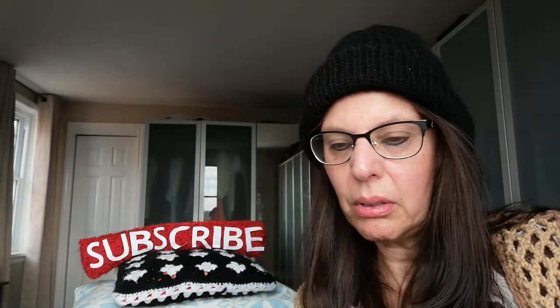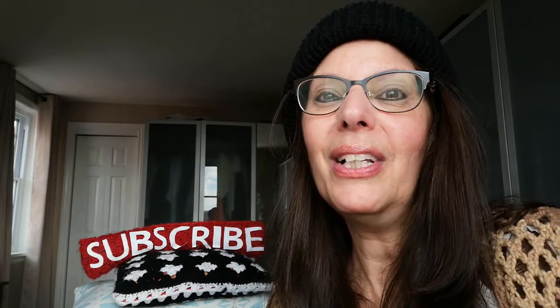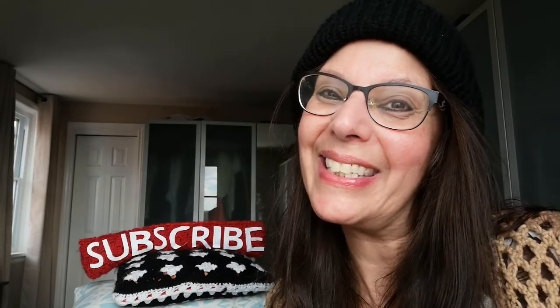I encourage you to follow along, and hopefully by Sunday I could try and get the tutorial up with all the details so you can participate in this crochet-along collab giveaway — it's gonna be fun, it's gonna be great. So stay tuned and watch for my tutorial hopefully on Sunday, if not early next week. Anyway, that's it for today — thank you so much for tuning into Craving Crochet, have a great day everyone and a great week!